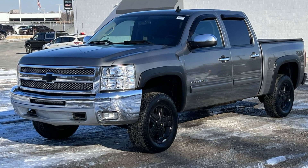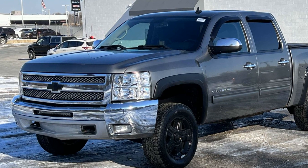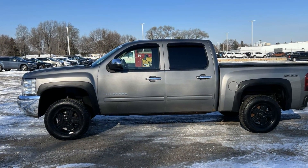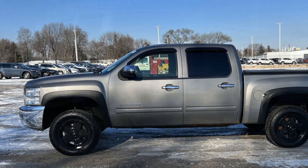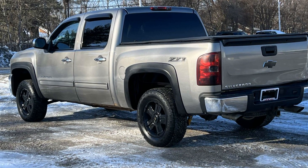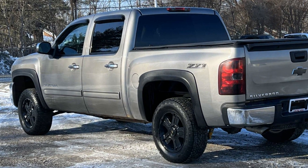2012 Chevrolet Silverado 1500. This pickup truck offers two full rows of seating for premium comfort. It features an excellent mix of comfort and handling along with 4-wheel drive, heated side view mirrors, tinted windows, pass-through rear seat, power outlet, and keyless entry.